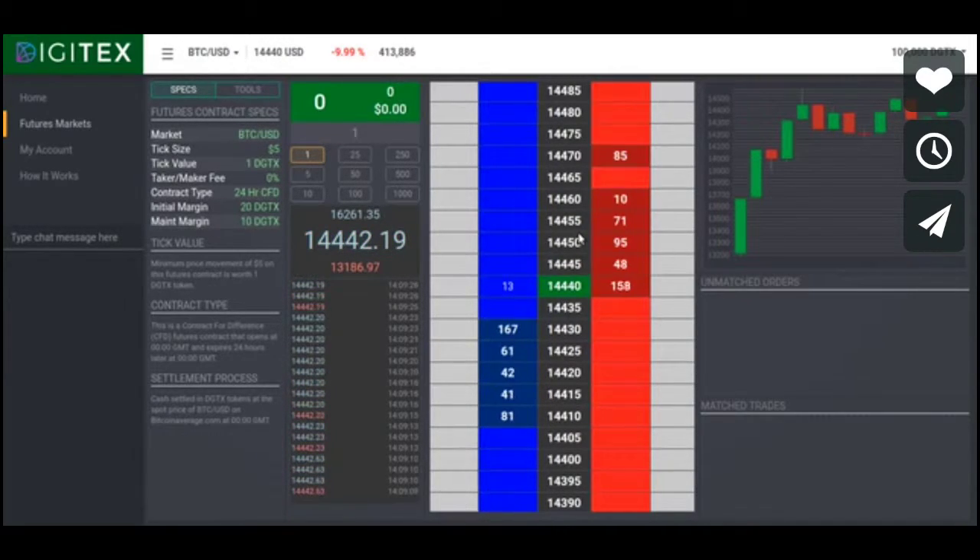This futures contract is a way for you to trade this index. You can see we've got nice big $5 price increments, or ticks as they're called in futures trading, which is incidentally the same tick size that the Chicago Mercantile Exchange is going to use — just saying. It's a pretty normal day on Bitcoin; you can see we've got like a $1,400 range in the last hour.